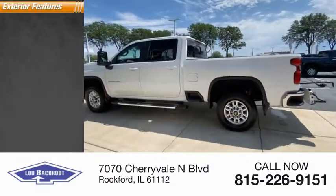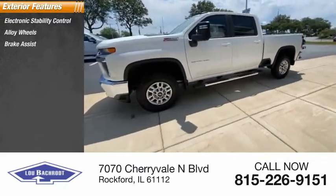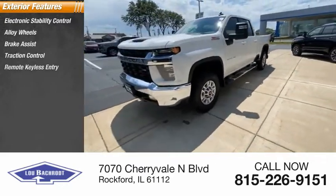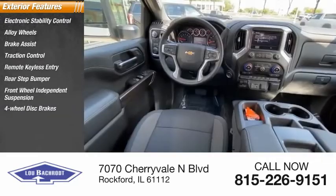Here are some of this vehicle's great options: electronic stability control, alloy wheels, brake assist, traction control, remote keyless entry, rear step bumper, front wheel independent suspension, four-wheel disc brakes.